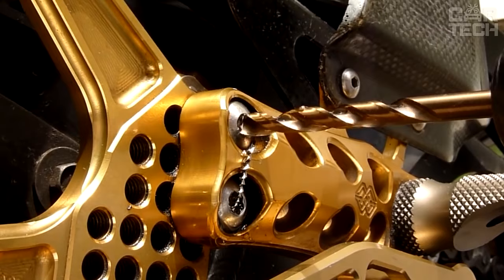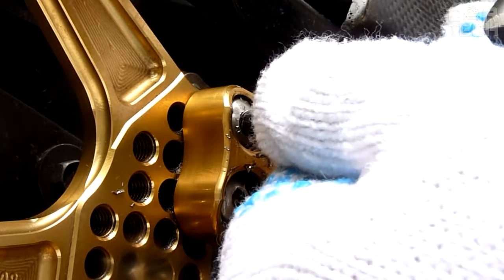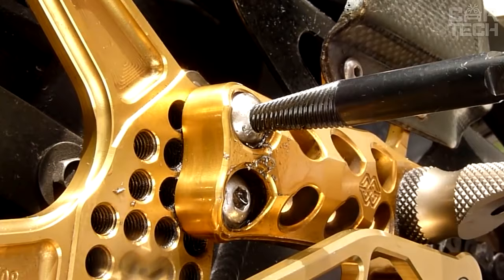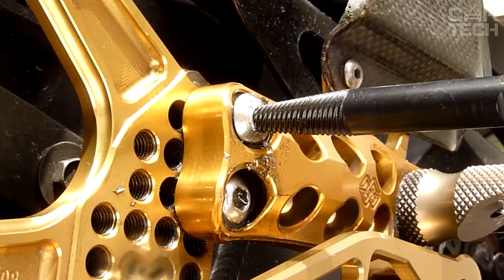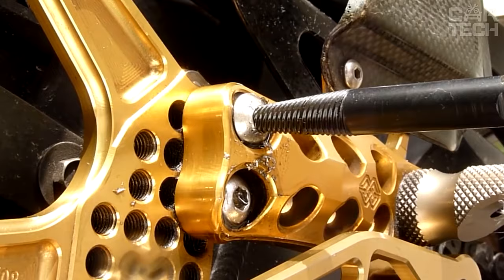This set is useful for unscrewing bolts with stripped edges and screws with damaged heads. The process of unscrewing is reduced to pre-drilling a small depression in the very center of the stuck element. After that, the extractor of the required shape is inserted — conical or cylindrical — depending on the type of part that is stuck, and then the part is quietly unscrewed.